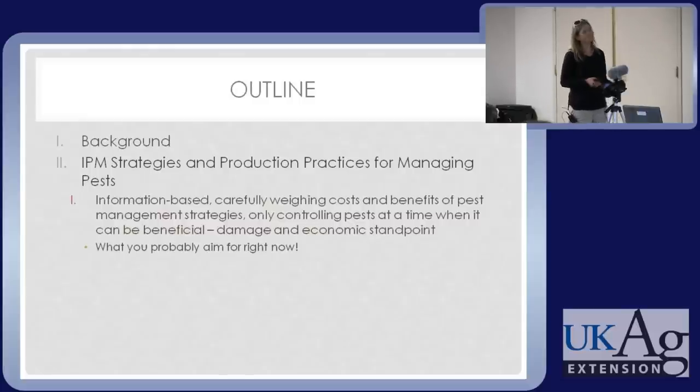IPM stands for Integrated Pest Management. It's using information to make decisions about managing pests. The goal is not to annihilate or nuke every pest out of your nursery or the landscape, but to keep them at a manageable level. Put resources into controlling the ones that really matter, recognizing that not all of them are an issue or leading to problems you have to deal with.